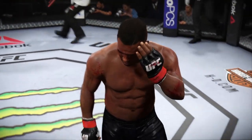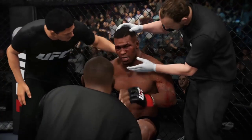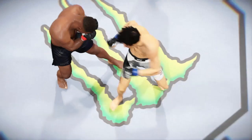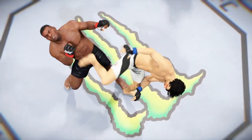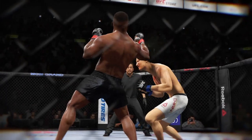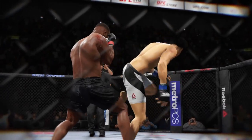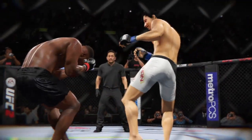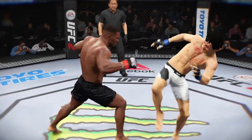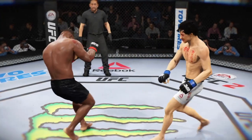These two fighters kept it standing and they went to war. That was a beautiful display of striking skills from both guys. That round there is why we love this sport so much. Here's a perfect head kick. And here's another clean shot that lands. And here's a perfectly placed kick that really does damage.